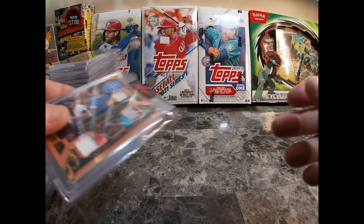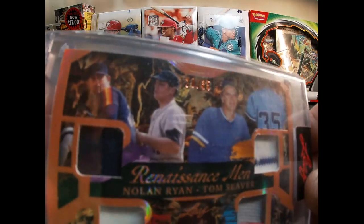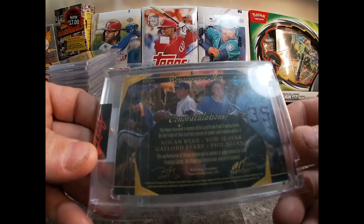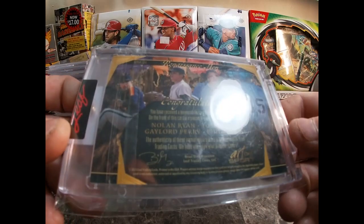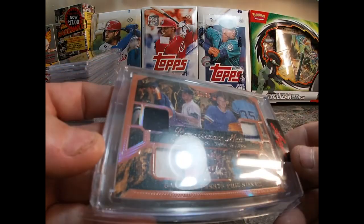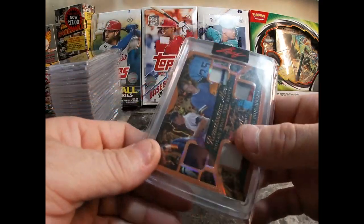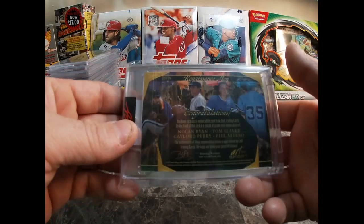Here's another nice one — this is number 20 out of 35. It's hard to see because it's a bronze color, but this is a Nolan Ryan, Tom Seaver, Gaylord Perry, and Phil Niekro all game-used jersey card out of the 2023 Leaf Trading Cards Art of Sport set. It's a really nice card — all game-used patches. Really excited to have this one. Main reason is Nolan Ryan, but these other guys are all awesome as well.